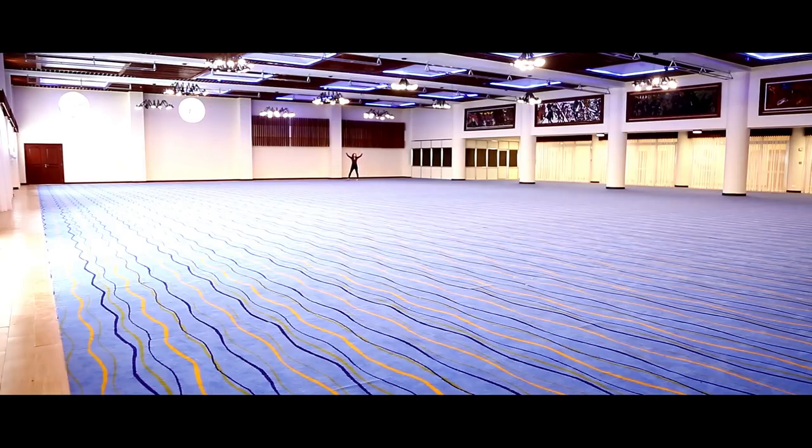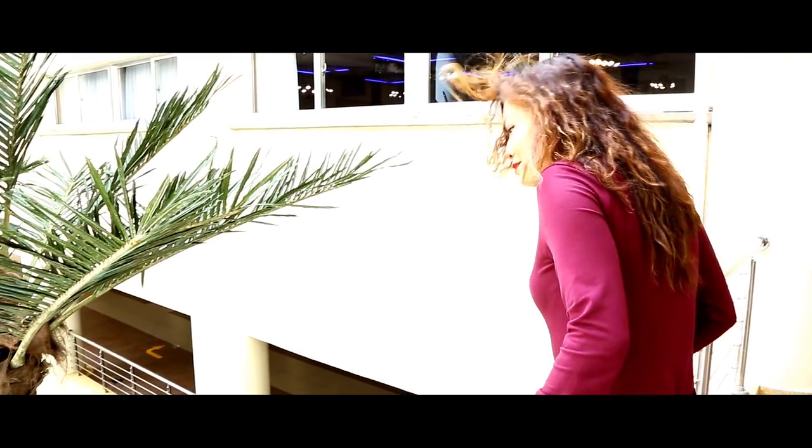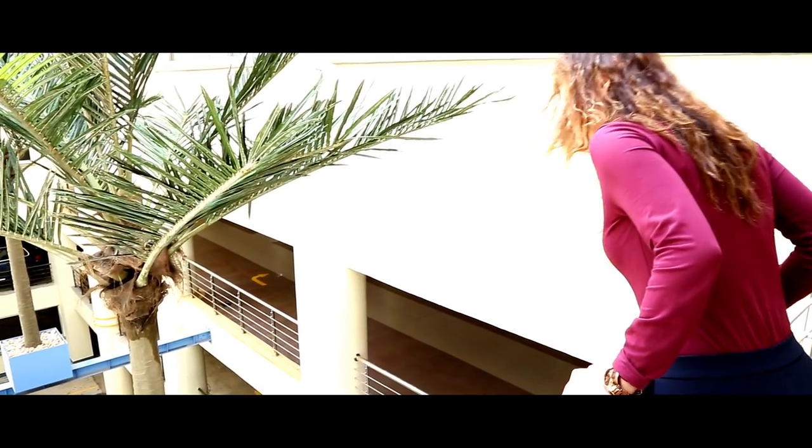Look at the high ceilings and all of the natural light. And don't you worry about parking because there's ample underground spaces.